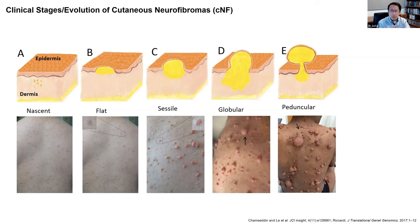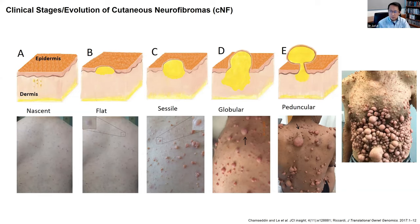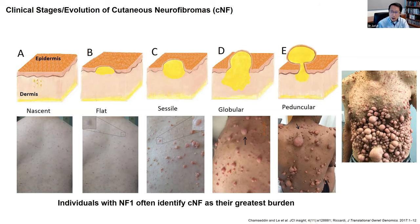The number and type of cutaneous neurofibromas can vary greatly between individuals with NF1. Some can have thousands of these tumors at different states of development that can cover the whole body. That's why individuals with NF1 often identify cutaneous neurofibromas as their greatest burden. Sometimes they can be very symptomatic and can cause pain.